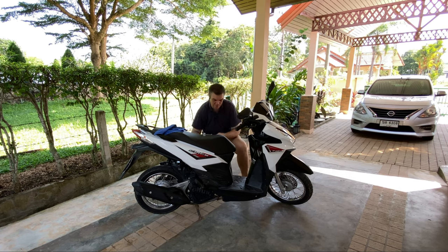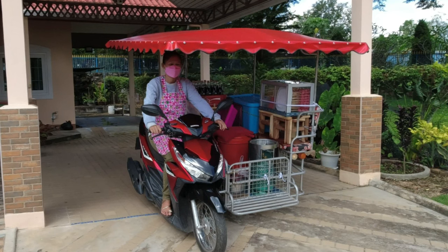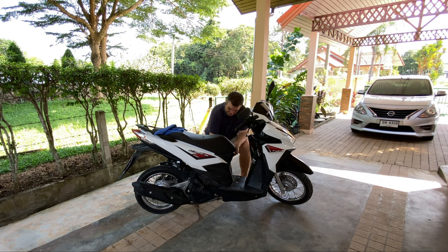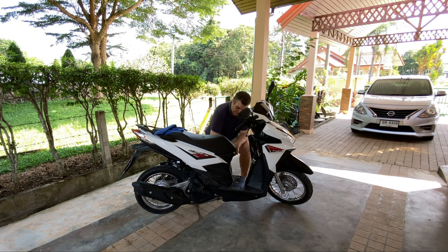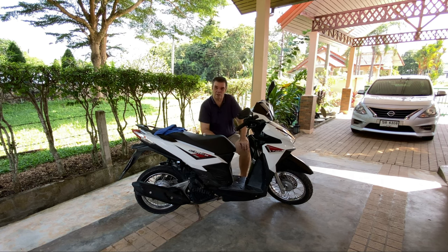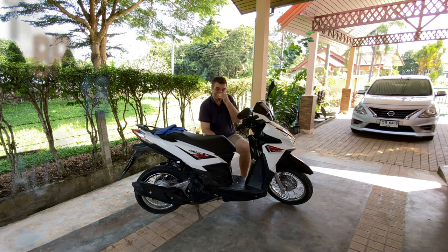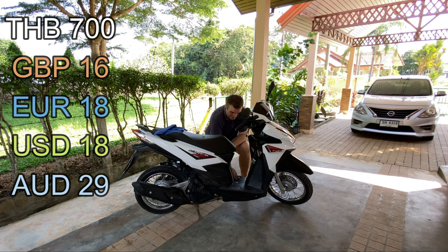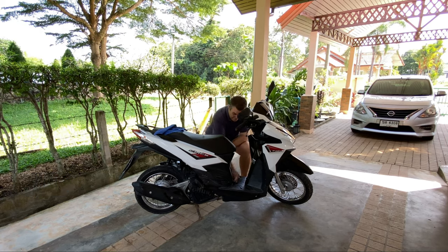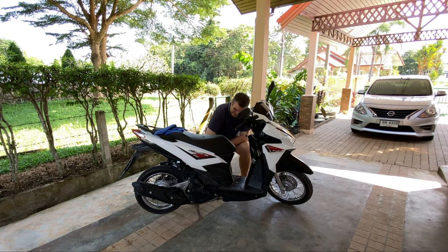The motorbike and sidecar cost us 30,000 baht — that's about 700 pounds. You can do so many things with it. I love driving the Samlar. You can fit four people in there and carry things around. To insure it for a year — insurance and tax — is 700 baht, that's about 15 pounds a year. It's only third party insurance but 700 baht a year — crazy, it really is crazy.